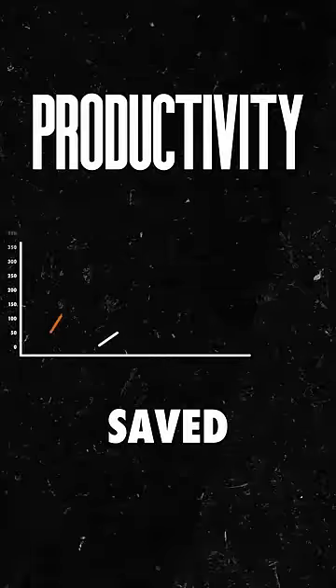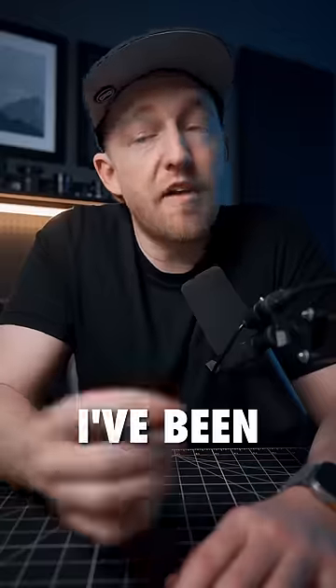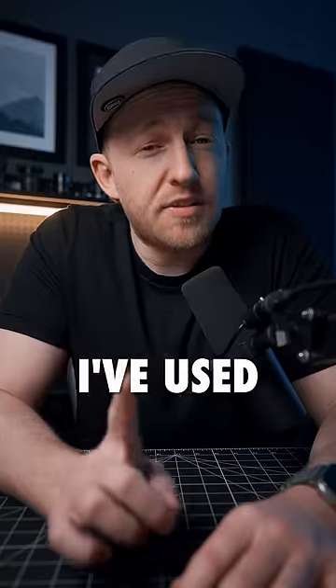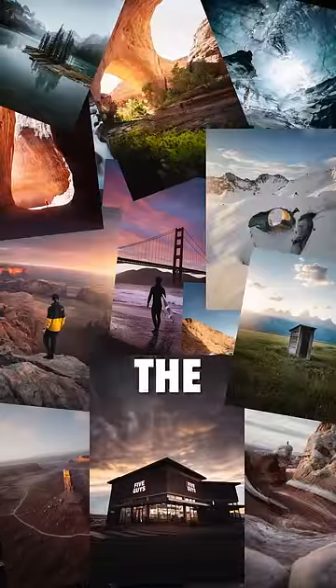Over the last year, this one tool has saved me about 400 hours of productivity. Since its release a year ago, I've been partnering with Adobe to use Adobe Firefly as my creative co-pilot. I've used Firefly's web app features in almost every image I've created in this last lap around the sun.